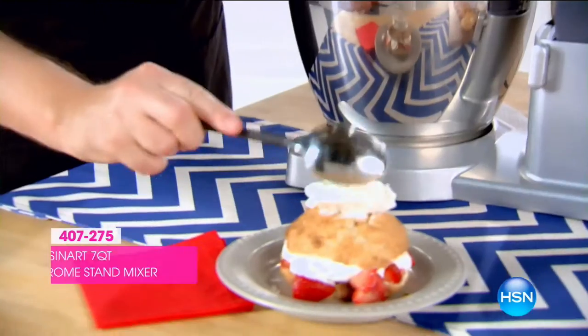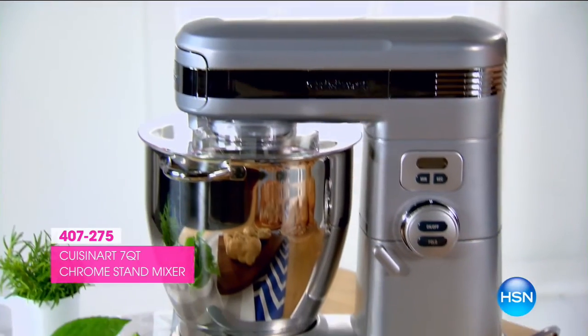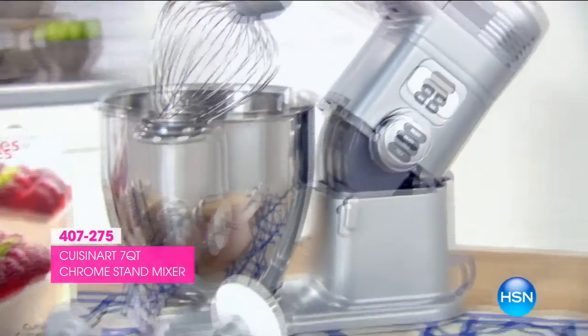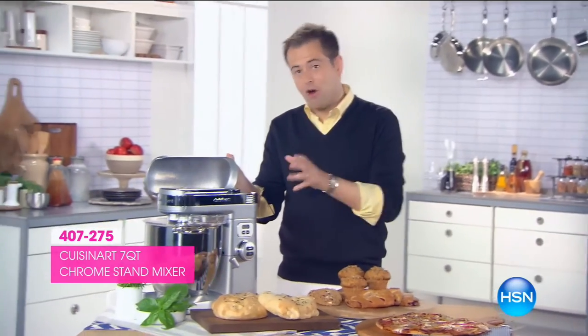Hi, I'm Adam Freeman, and this is HSN Quick Buy. Whether you're making fresh pizza dough or a cool key lime pie, you'll fall in love with our Cuisinart 7-quart 100-watt brushed chrome stand mixer. With 12 variable speeds and three included mixing attachments, you'll use this every day for every meal. The top and front ports allow you to add even more accessories.